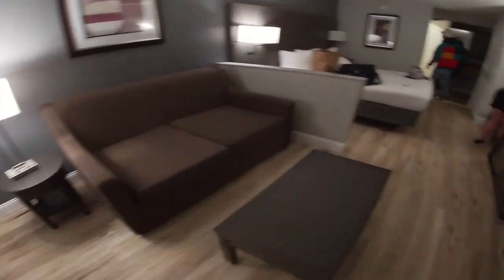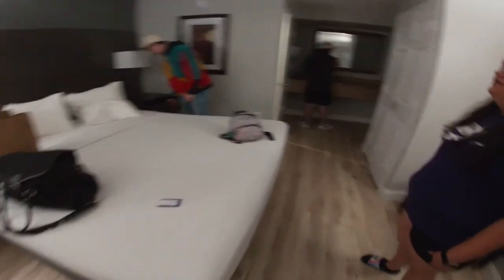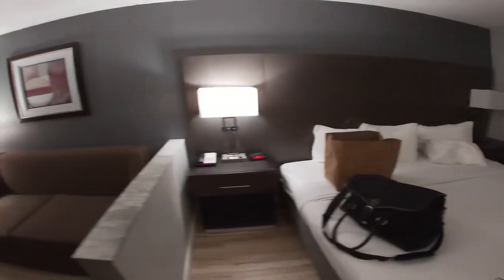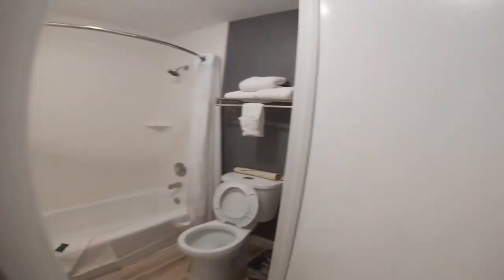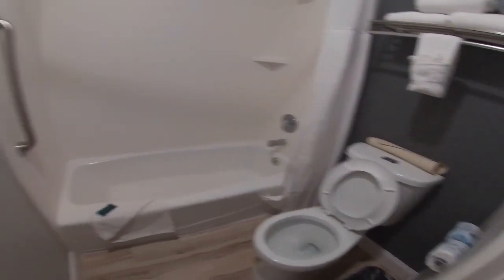This is the hotel room — we got a little couch, a huge king size bed, and a smaller TV this time but the room makes up for it. They actually have plugins by the wall and USB ports. The sink is out here with a little coffee pot, and it's a decently small bathroom but that's all we need.